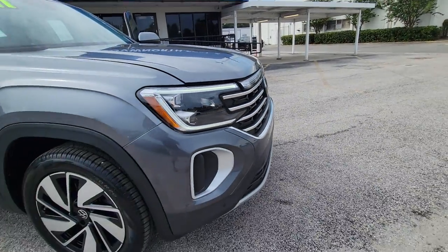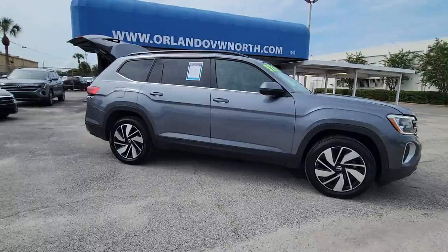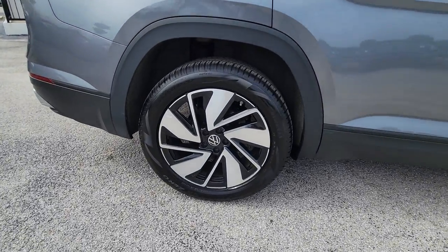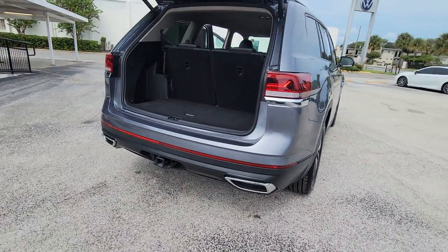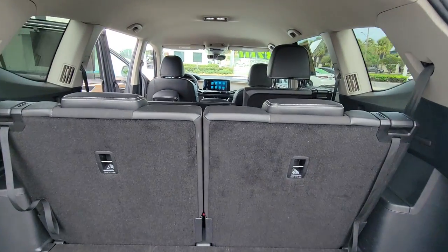You just found the 2024 Volkswagen Atlas. With less than 30,000 miles on the odometer, this vehicle stands out from the rest. Make all your adventures the best they can be in this well-equipped Atlas. Honest and uncomplicated, this well-built family hauler prioritizes safety, comfort, and connectivity.